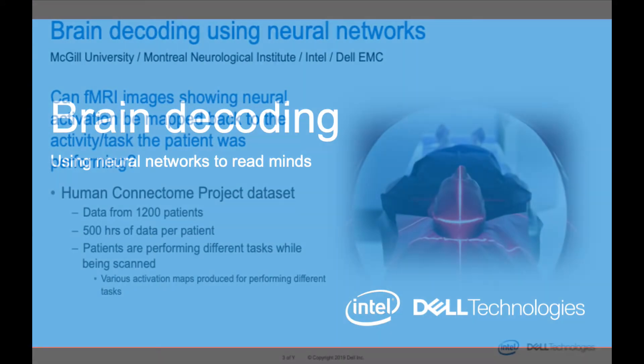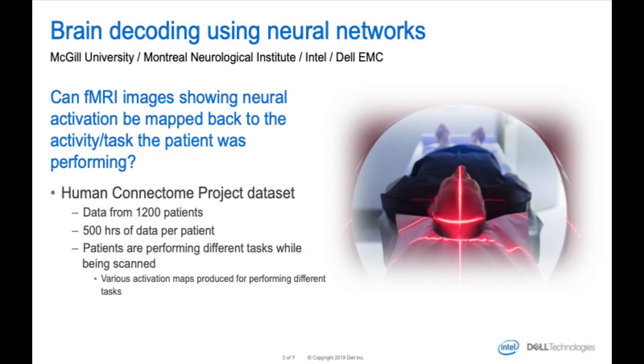What do you mean by that? So this is a project we've been working on — it's actually run out of McGill University, in collaboration with us, Intel, and the Montreal Neurological Institute. What they're trying to do is decipher fMRI activation maps. Basically, they put you inside an MRI machine and have you perform a task — like hold a pencil, pick up a cup, or think about what you had for breakfast — and then take an image of which regions of the brain are activated, which ones are receiving the most blood flow and chemical activity.